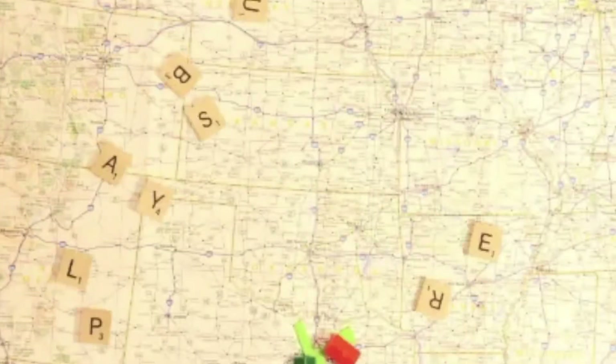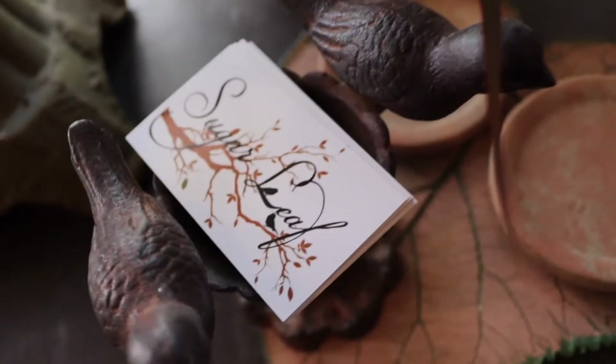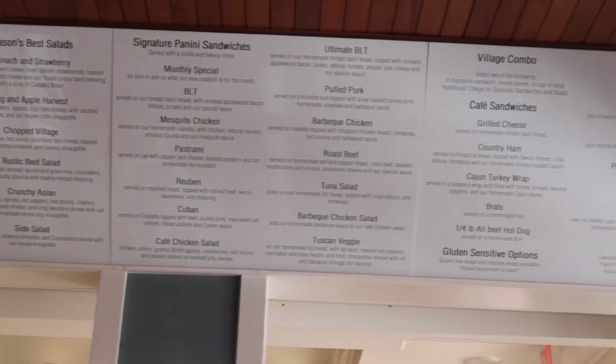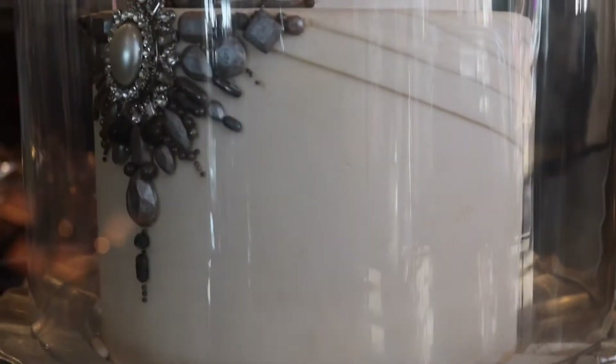Hello adventurers and welcome back to my channel. Today we're here in Branson and we are about to eat at Sugar Leaf Cafe, a place that I have had highly recommended to me multiple times. I'm going to show you exactly what the restaurant looks like, taste some food with you, and see what Sugar Leaf is all about. So, let's get started.